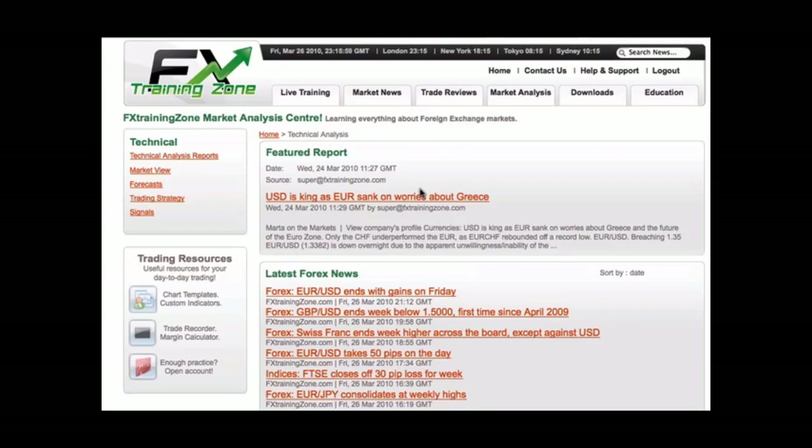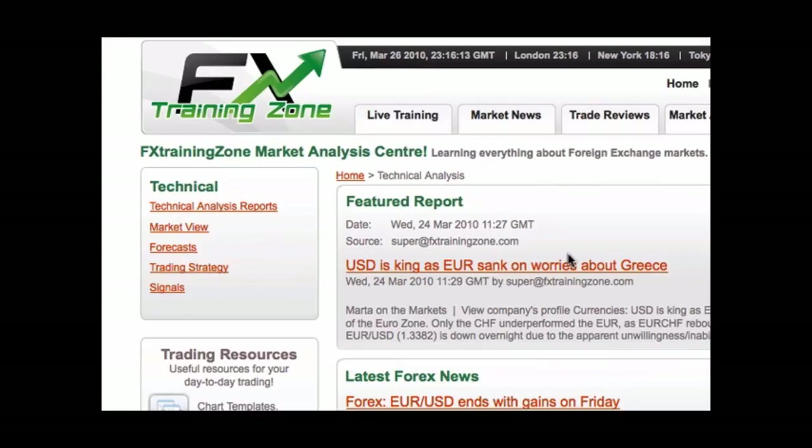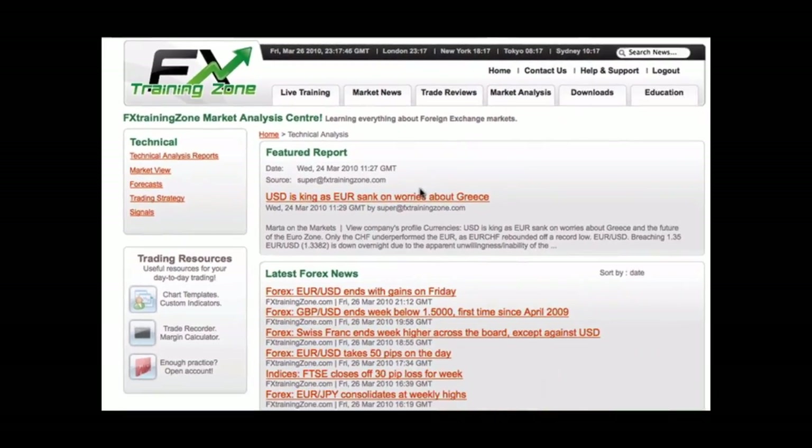This area of the site is dedicated solely to providing you with unbiased technical analysis from all over the world. This analysis is split up into five different sections. For those of you that are unsure what technical analysis is, it's basically using past market data to predict future price movements. There are many forms, ranging from simple support and resistance areas to the complex Elliott wave and delta theories. Don't get carried away trying to learn every type of analysis — many simply do not work in the Forex markets. We believe in using the right tools for the right job.